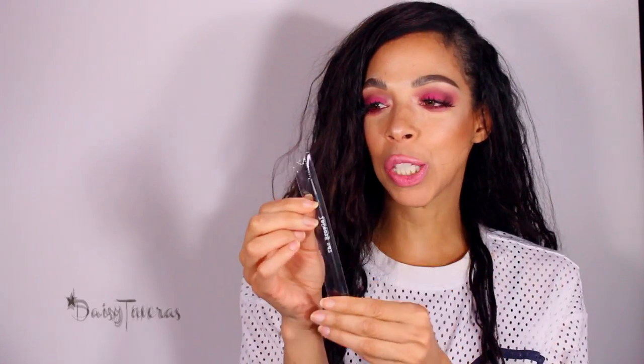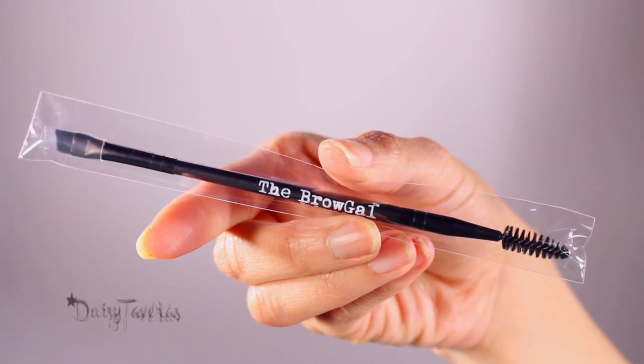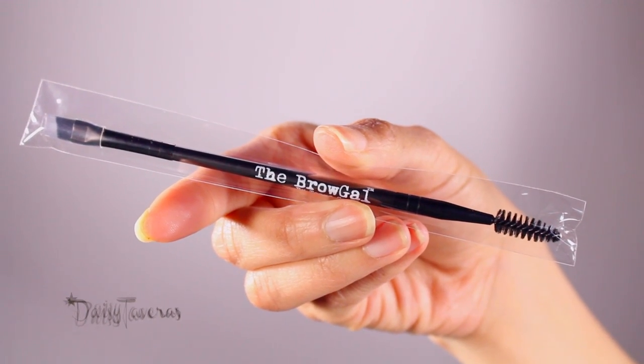Lastly is a brow brush with a spoolie. It's really cool that they actually included this in the box as well — not just having an eyebrow product but actually having the tool to apply it with, which is a bonus. This retails for $14. Not bad, not bad, if I do say so myself!